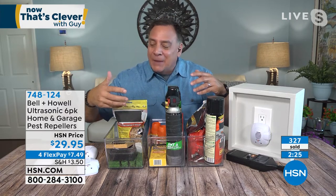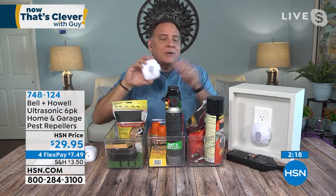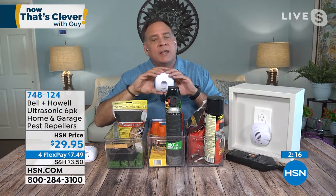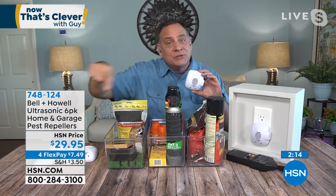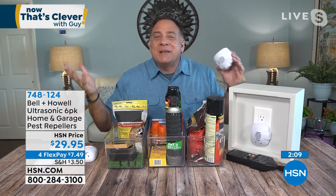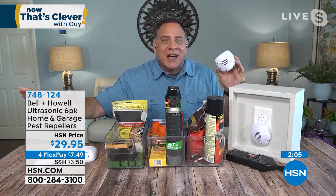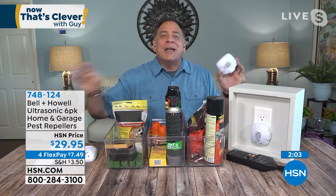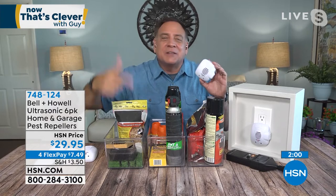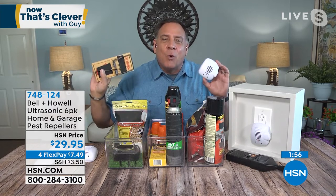You use up the sprays and have to buy more. The rats and mice poison is bad for you, your kids, and your pets. The Bell and Howell pest repellers take care of ants, roaches, rats, mice, and spiders — notice there's nothing on this table for spiders, but these will take care of them as well. You plug it in and walk away — no filters to replace, nothing to reapply, no bait to set. It's a one and done. If you own a rental property, install these — no maintenance, works around the clock, and the energy cost is minimal, just pennies a month.